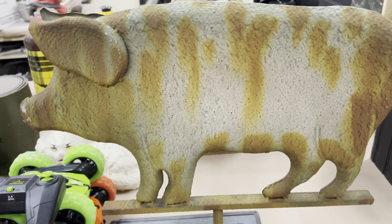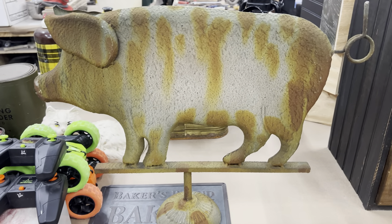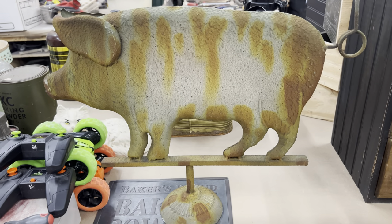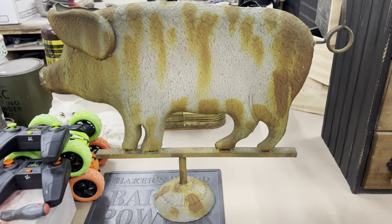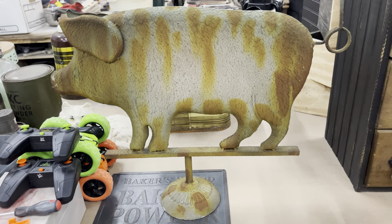They had some beautiful weather vanes there, y'all — I wanted to get some to resell, but they were in the $100–$200 range. They were copper, they were gorgeous. And I've actually seen this guy a lot of times at auctions and never could get my hands on one.